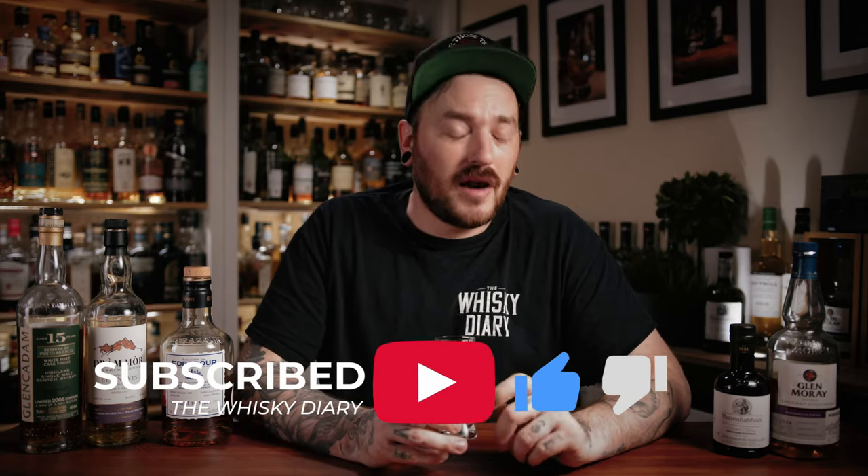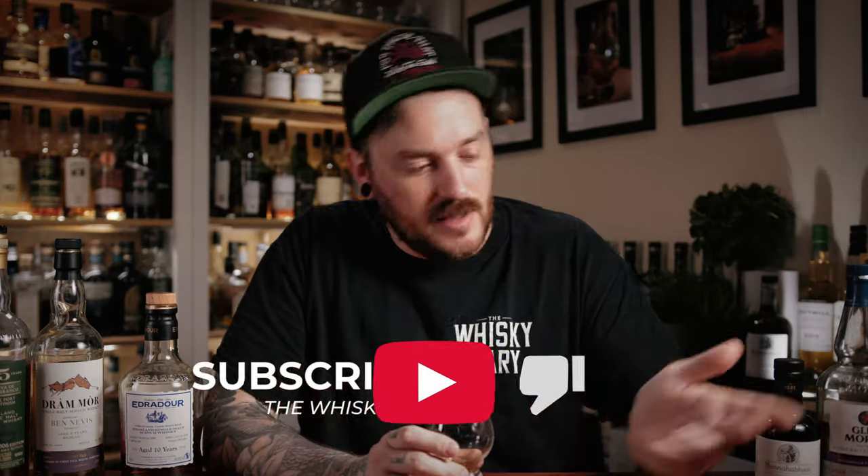Anyway, that's enough from me. Thank you all very much for watching. If you've liked this video, please do drop a like down below. And if you'd like to support the channel, please do consider subscribing. Let me know down in the comments if you've tried any of these whiskeys, or if you've got a particular cask finish that you really gravitate towards — something that you really like. And on that note, sláinte vá!